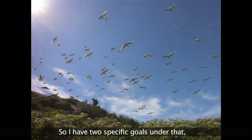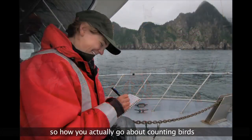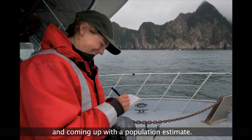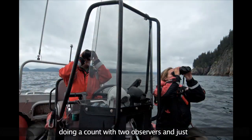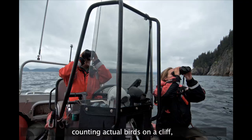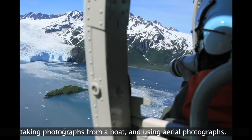I have two specific goals under that. One is to evaluate monitoring methods — how you actually go about counting birds or coming up with a population estimate. I'm looking at three different methods: doing a count with two observers counting actual birds on a cliff, taking photographs from a boat, and then using aerial photographs.